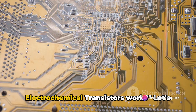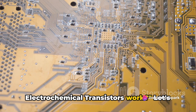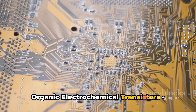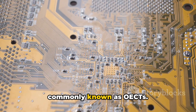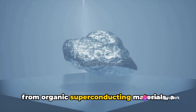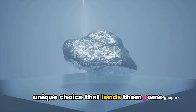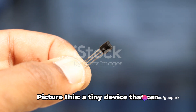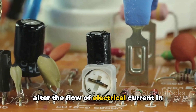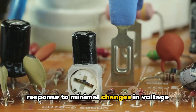Ever wondered how organic electrochemical transistors work? Let's journey into the fascinating realm of organic electrochemical transistors, commonly known as OECTs. This new breed of transistor is crafted from organic superconducting materials, a unique choice that lends them some intriguing capabilities. Picture this: a tiny device that can alter the flow of electrical current in response to minimal changes in voltage applied to its gate electrode.